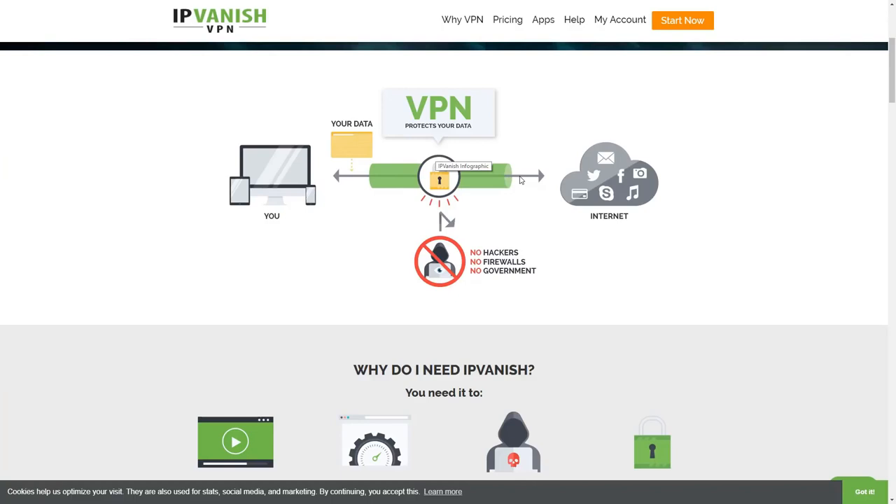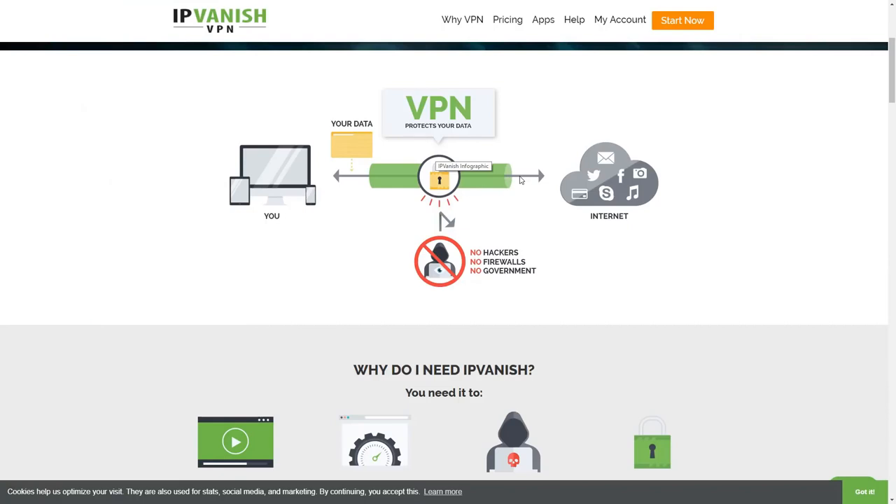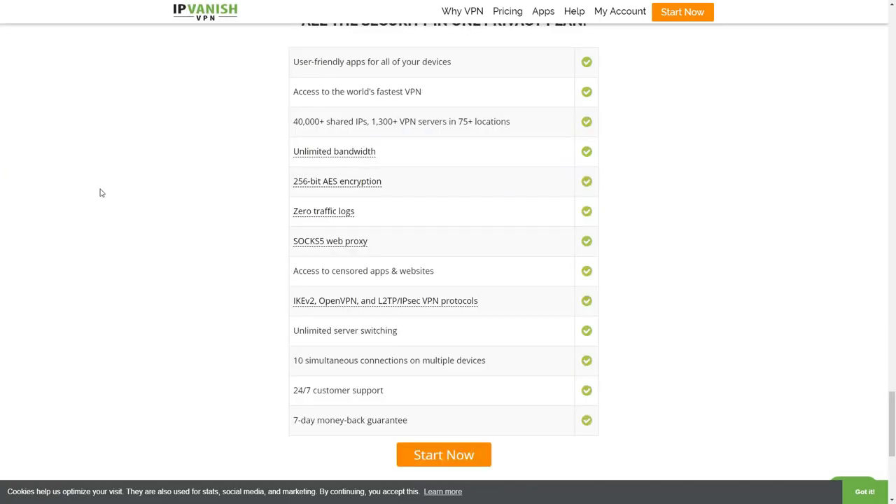A lot of people use it for different reasons — to access geo-locked content, to remain anonymous while acquiring media for their Plex server. Most people just want to remain anonymous, keep their internet service provider out of their business, and keep them from tracking and knowing what you're looking at. Check the link in the description where I'll have a VPN deal that will save you a little bit of money.